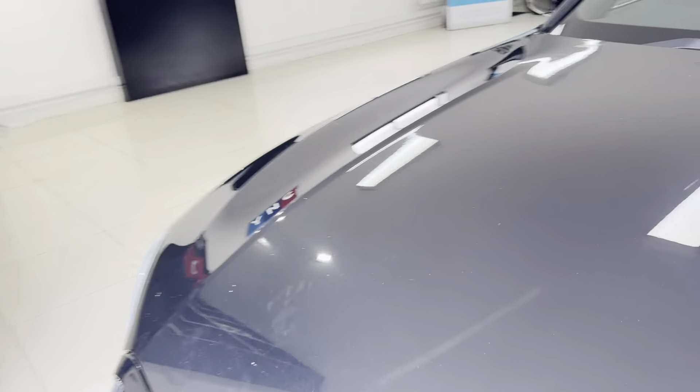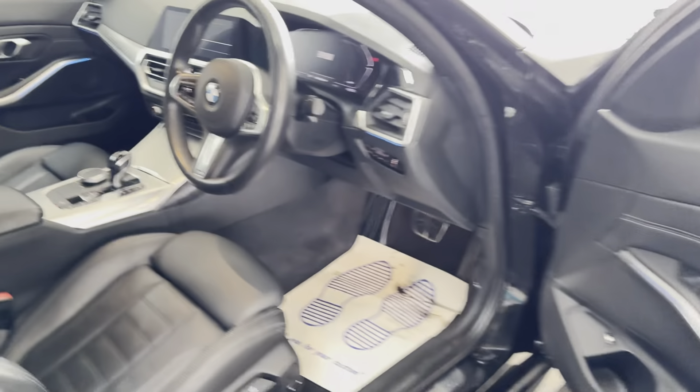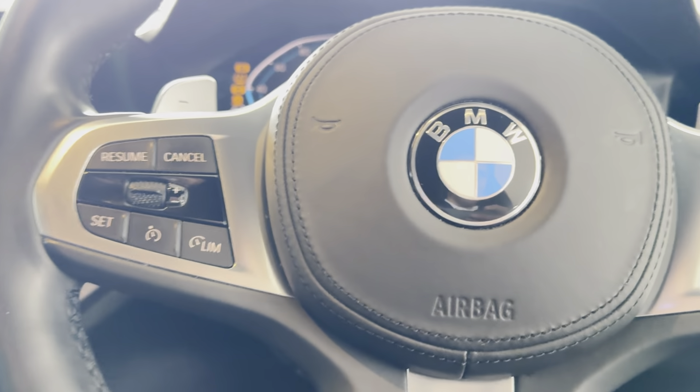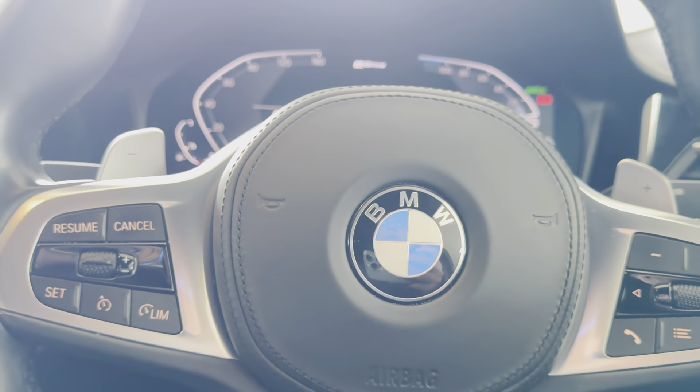Inside, we have the black and grey highlight leather heated front seats with customizable ambient lighting. Moving onto the driver's side, I'll go through some more key interior features and functions, beginning with the multi-function M Sport steering wheel.